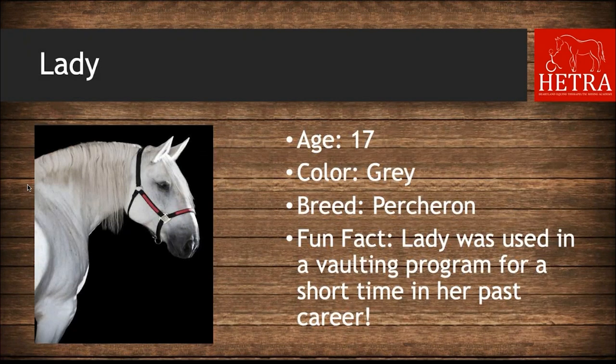Our Percheron at HETRA is Lady. Lady is 17 years old, she is gray, and her fun fact is that Lady was used in a vaulting program for a short time before she came to HETRA.